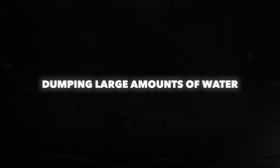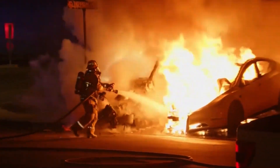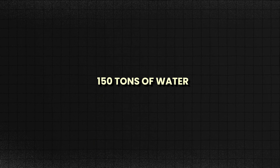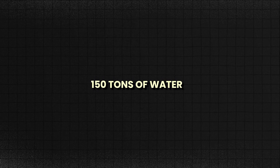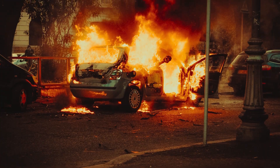When it comes to dealing with EV fires, one of the most shocking methods is the sheer volume of water needed to put out these blazing infernos. We're not talking about the usual amount of water you'd expect for a regular car fire. For an EV fire, firefighters are often forced to dump an eye-popping 150 tons of water — more than 10 times the amount required for a conventional vehicle fire.